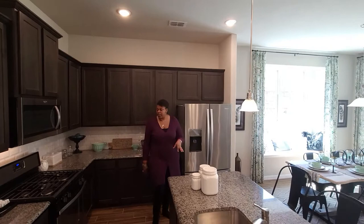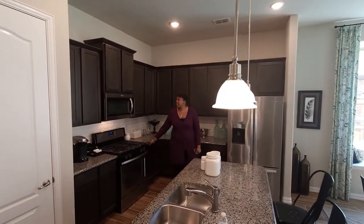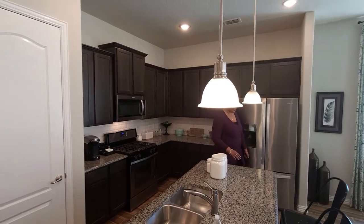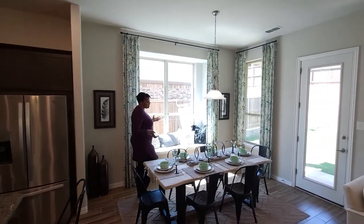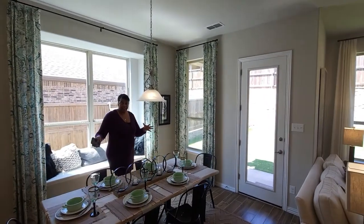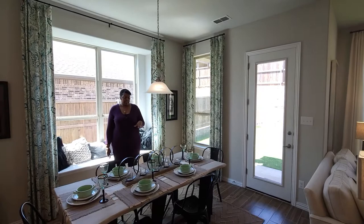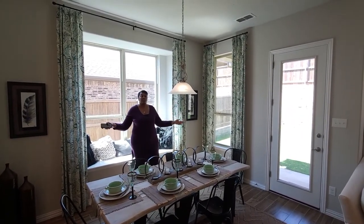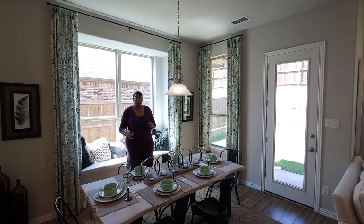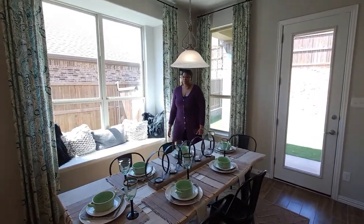All of the appliances are stainless steel, and in this community it is gas. You have your kitchen nook area over here. This one, as you can see, sits about six people, but you do have space to make it even a little bit bigger and still be comfortable. And there's also a window seat here as well.